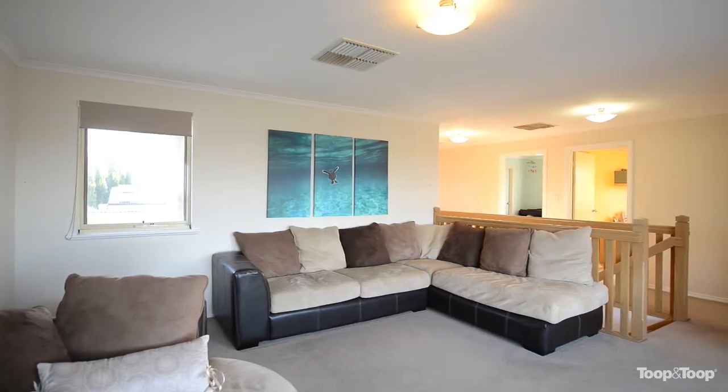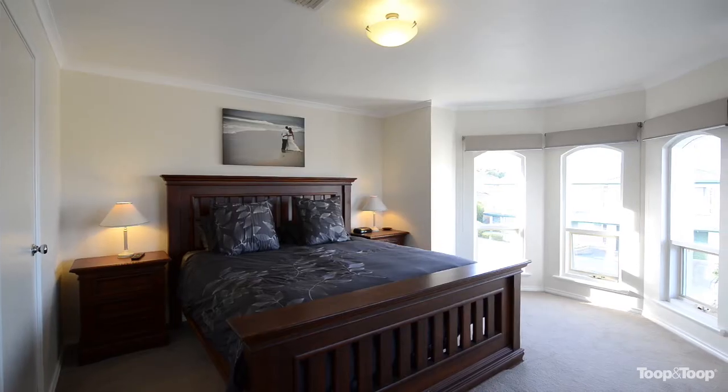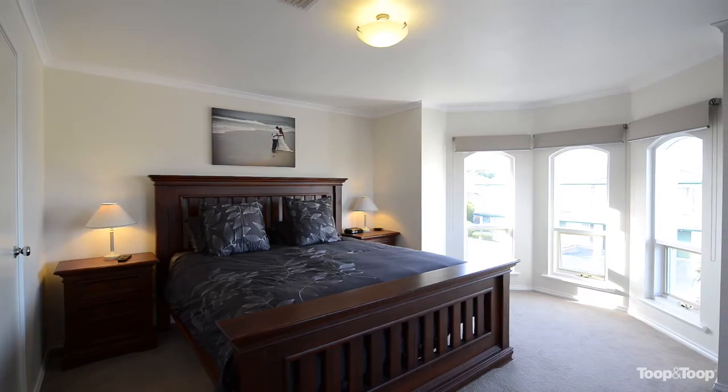Upstairs we've got three bedrooms, two with built-in robes, master with walk-in robe and ensuite, overlooking the bay as well.